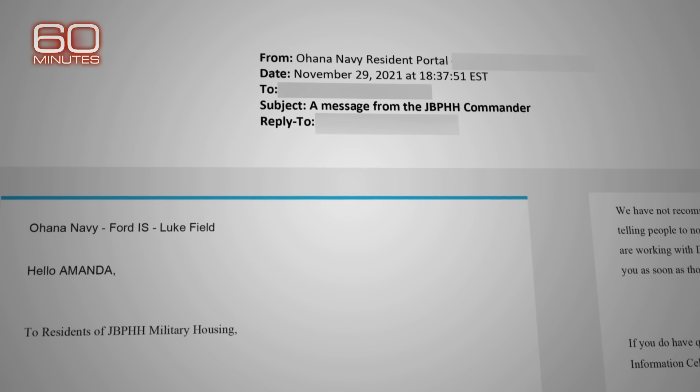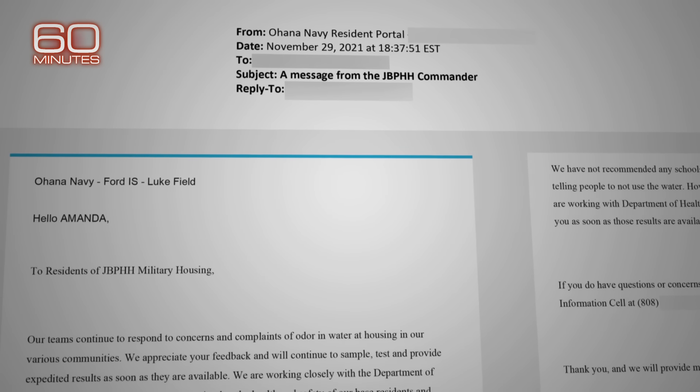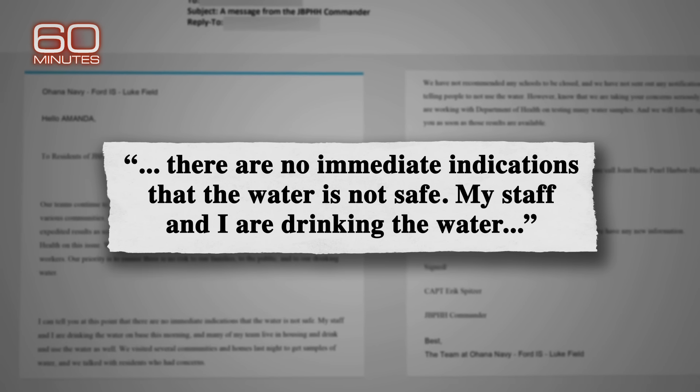In an email to residents nine days after the spill, the commanding officer of the base reassured residents: there are no immediate indications that the water is not safe. My staff and I are drinking the water.